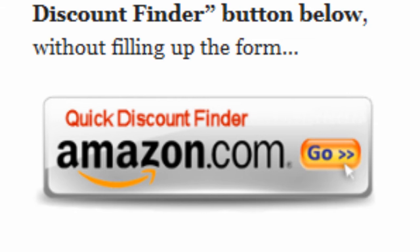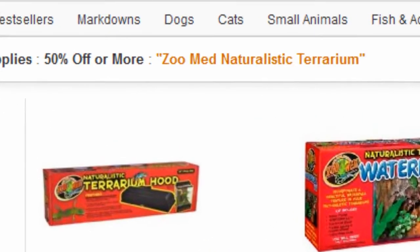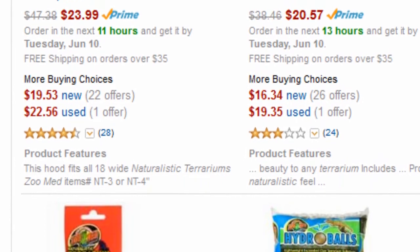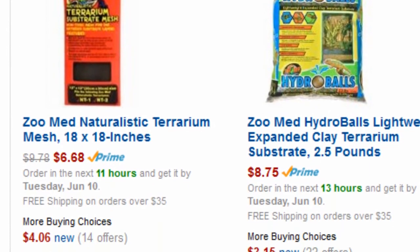Or you can just click on the quick discount finder button without using the form. You will be directed to this page — pet supplies 50% off or more. The Amazon Discount Finder has searched Amazon's entire database and found these hidden bargains that may save you lots of dollars.